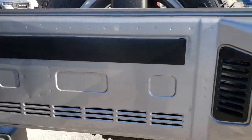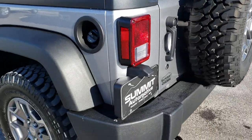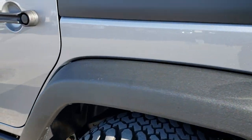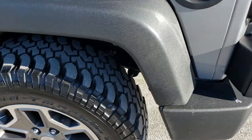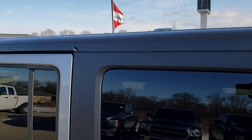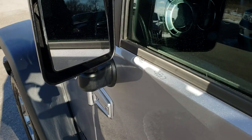The back gate is in nice shape and shuts nice and solidly. As you go down this side of the Jeep, it is just as clean as the passenger side — no dents, dings, scuffs, or scrapes on the back fender. The back rim is in nice shape with no scuffs or scrapes, and this side of the hard top is in nice shape as well. It does come with heated power mirrors.